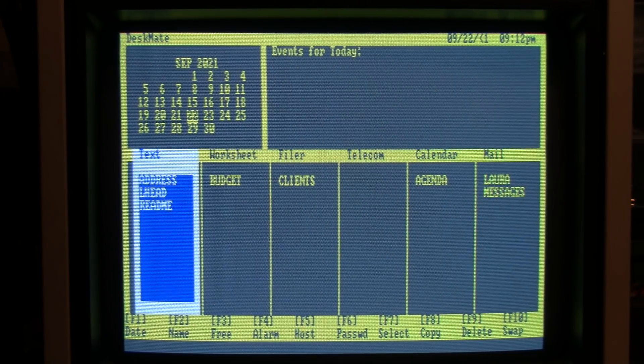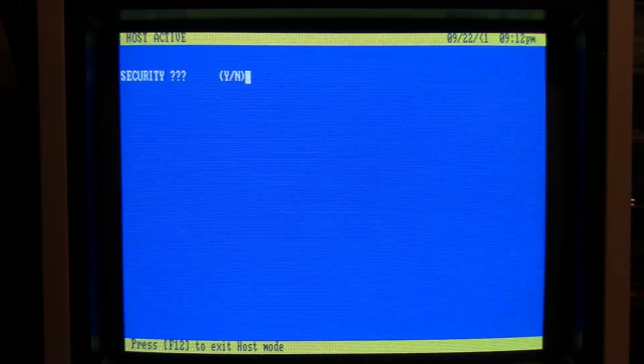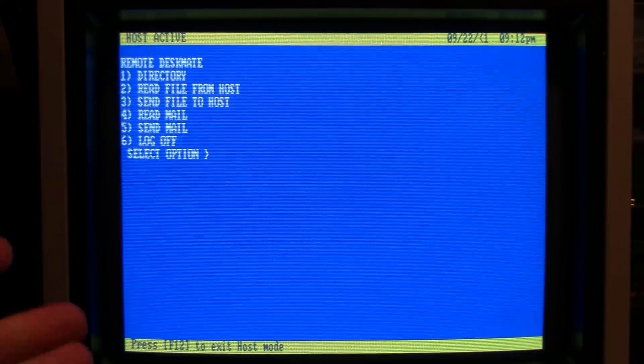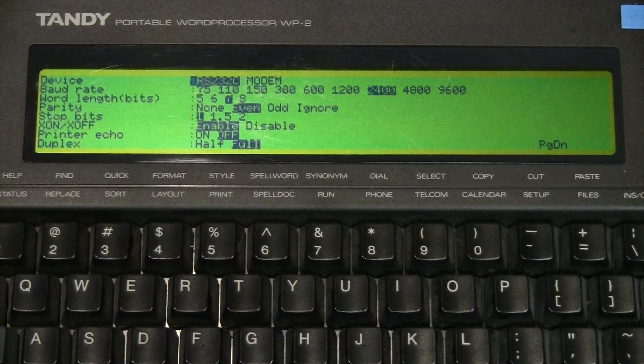Then I go to F3 to set up the answer settings: delay zero, send is 'ATS0=1 caret-M.' Those are the settings for answer mode. I'll press F5 for host mode. It asks about security — that's not really a password; what security does is just not show any activity on this screen. If you want to hide what people are dialing in and doing, you enable security. I'll choose no security, so you can already see the menu. Now I'm going to dial in from the other Tandy computer and we'll see how it works.